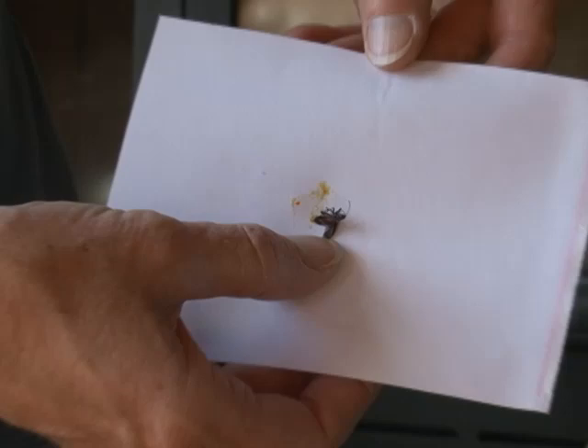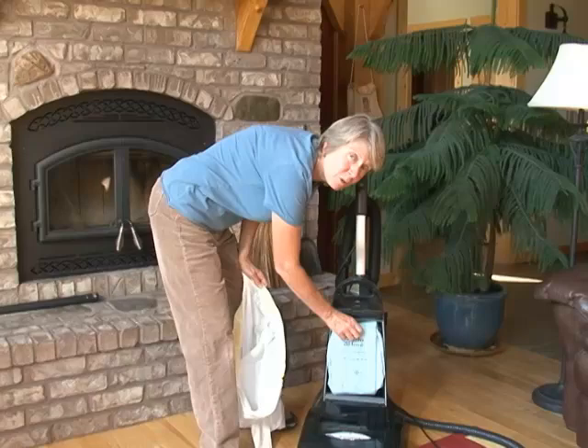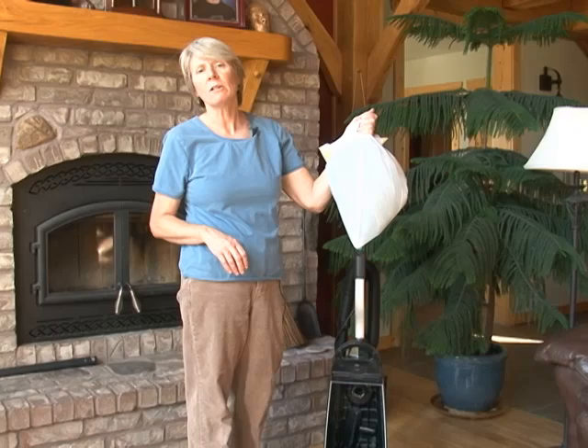Vacuuming is a very efficient way to remove box elderbugs from inside the home. It's best not to smash them because they do leave a stain and can stain your upholstery and carpet if smashed — just vacuuming them up is a simple and effective way. After you've vacuumed up the box elderbugs, to make sure you kill them and not just allow them to come back out through your vacuum hose, place the bag inside a plastic bag, seal it off, and put it in your freezer overnight. That will make sure all the box elderbugs are killed, and then you can put the bag back in your vacuum and use it again.